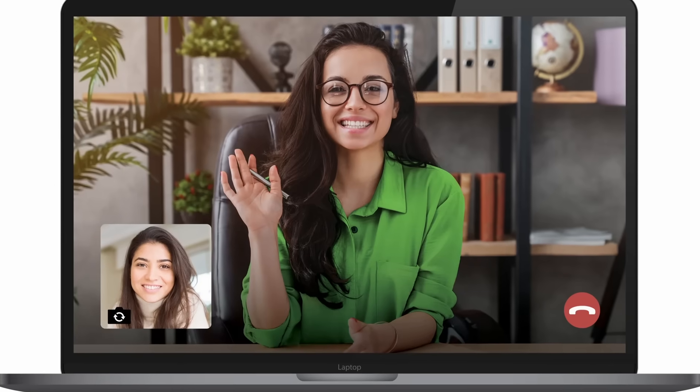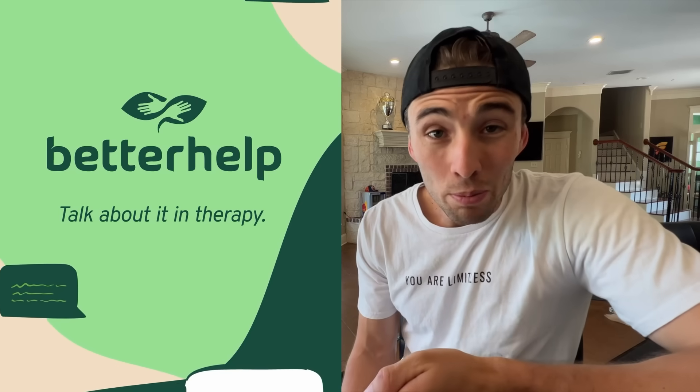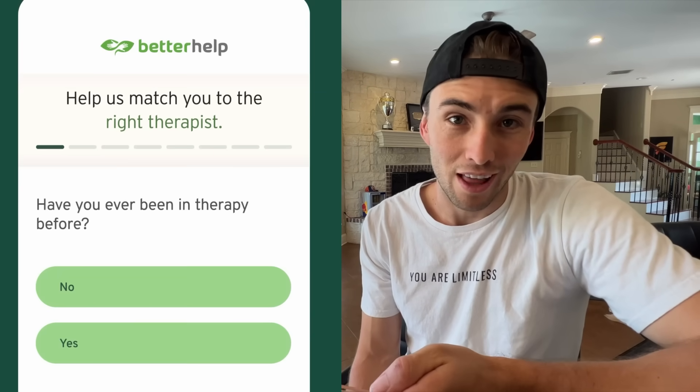BetterHelp's mission is to make therapy more affordable and more accessible for everyone. This is an important mission because finding a therapist can be really hard, especially when you have limited options in your area. BetterHelp is a platform that makes finding a therapist easier because it's online and remote. By filling out a few questions online, BetterHelp can match you with a professional therapist in a few days. I can vouch for this because I've done it myself.